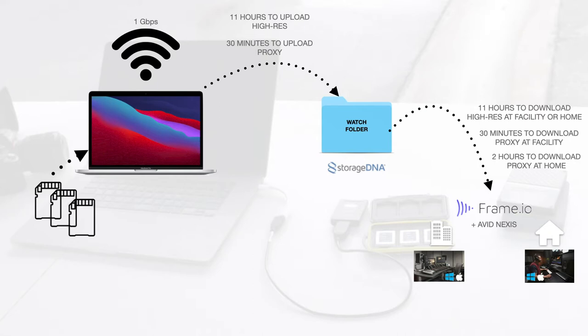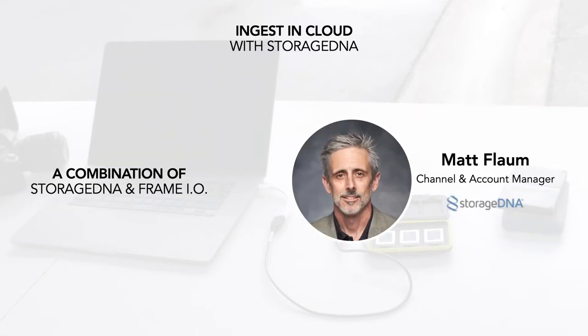If you're getting the media into Frame.io, just figure that the same amount of hours of OC media, once uploaded, will be about four and three-quarters hours to have all proxies available for anybody to view. I'm now going to hand it off to our production engineer, Matt Flom, who will show us what Frame.io and StorageDNA are doing with this media now that it's synced up to the cloud and in our facility.